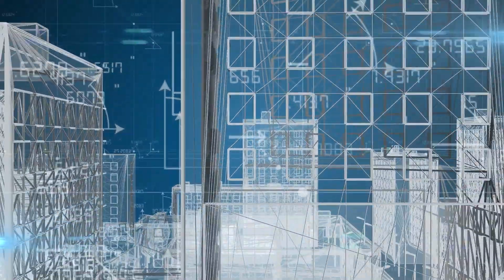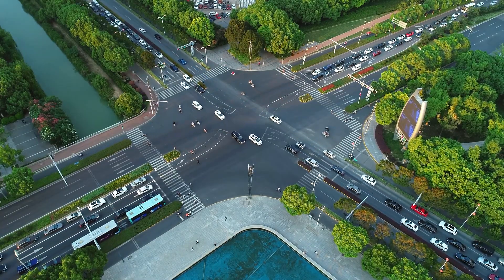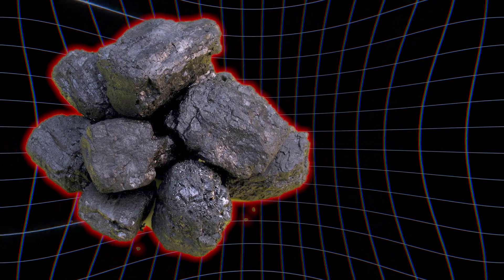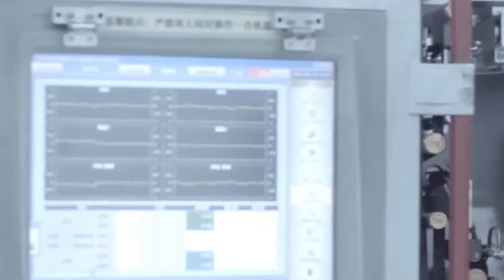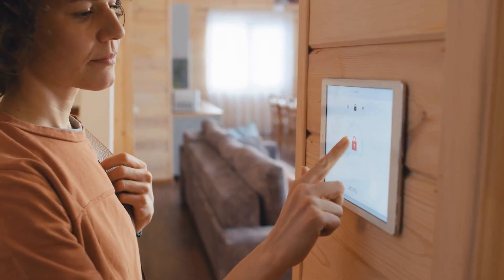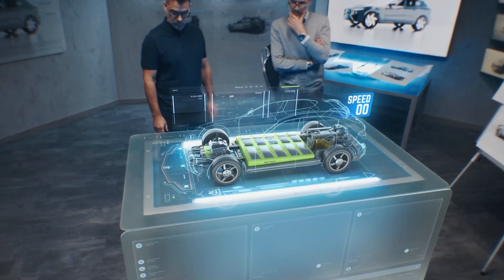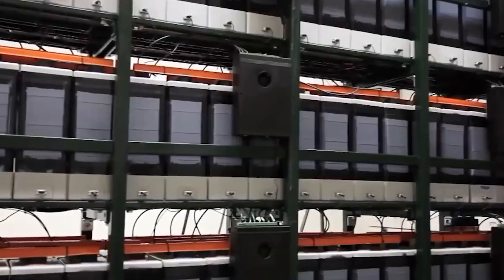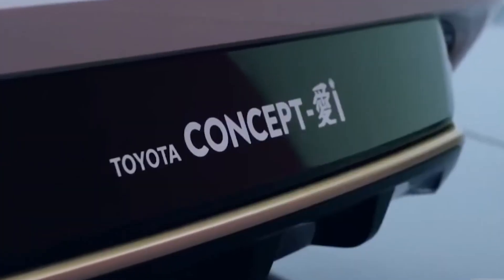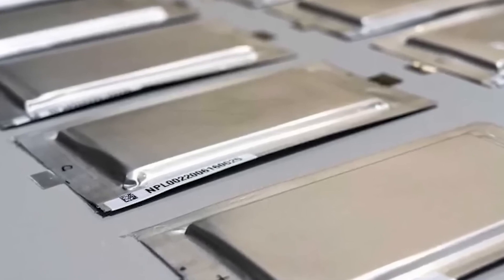Think of smart cities running entirely on renewable energy, storing solar and wind power more effectively and ensuring constant clean energy for millions. This isn't just an incremental step forward — it's a complete shift in how we think about energy, just like the transition from coal and oil to renewable sources. Solid-state batteries represent a leap towards a future that's cleaner, more efficient, and sustainable. The unveiling of solid-state battery advancements by CATL signifies a monumental step in reshaping the global energy landscape. As challenges in production and costs are overcome, solid-state batteries will play a vital role in accelerating the transition to a sustainable, carbon-neutral future.